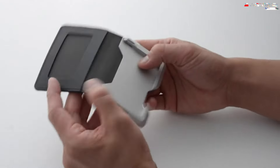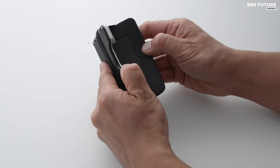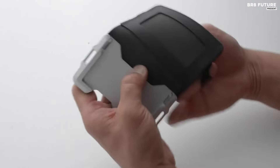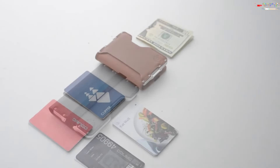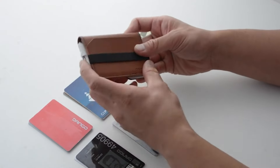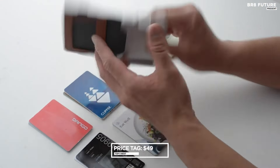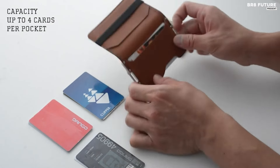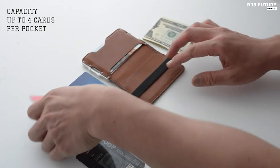Engineered and hand-assembled in the USA, the wallet undergoes rigorous quality testing to meet high standards. For peace of mind, it comes with a limited lifetime warranty against manufacturing defects, and RFID blocking technology safeguards your personal information. An inner ID window adds convenience for quick identification. At just 49 US dollars, the Dango Tactical Wallet provides exceptional value for those seeking a blend of ruggedness, security, and practicality in their everyday carry.